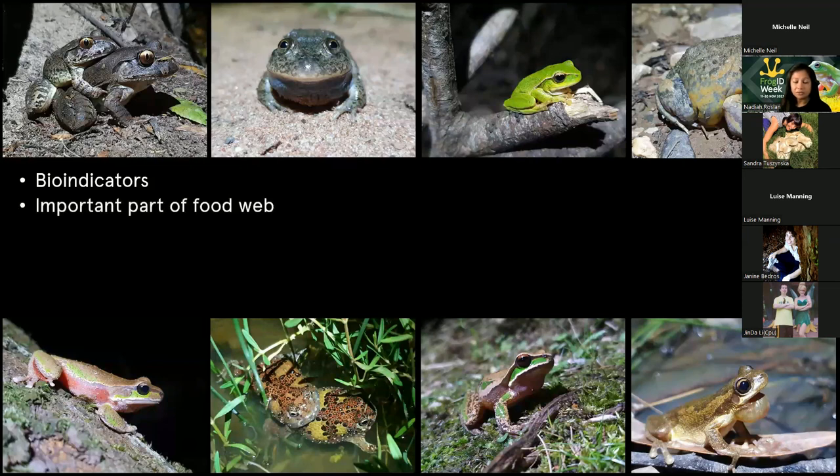They're very important to the food web - they keep everything going. They're like the glue that helps keep everything going, because lots of other animals eat frogs. They're a very nutritious meal for many of our birds and reptiles and help keep other animals healthy. And tadpoles are really important - they help regulate algal blooms. There are studies showing that when frogs and tadpoles are removed from the environment, you actually get ecological collapse.